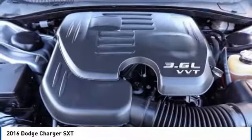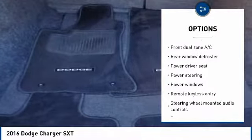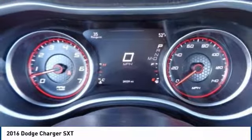Here are some of this vehicle's great options: traction control, dual airbags, air conditioning, power steering, alloy wheels, four-wheel disc brakes, electronic stability control, compass, power windows, and rear window defroster.